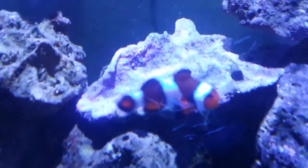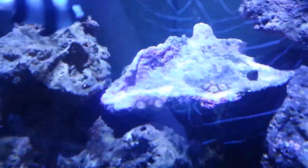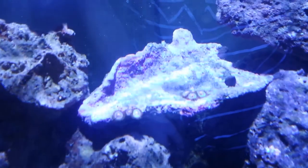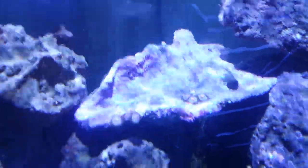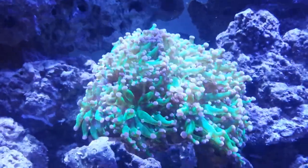I picked this whole rock up - the whole rock used to be covered in them, but they all died in the fish store. That's all that was left on them, so I got a really good deal, and they're actually starting to come back, so I was pretty happy about that.